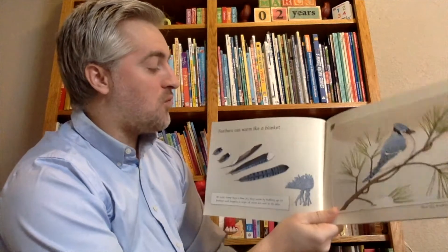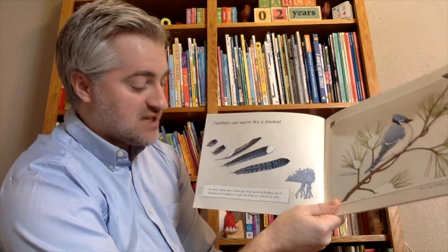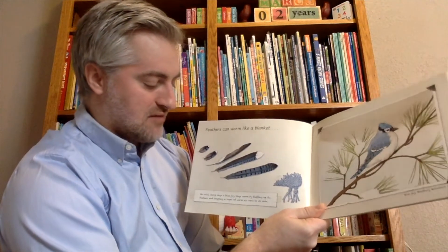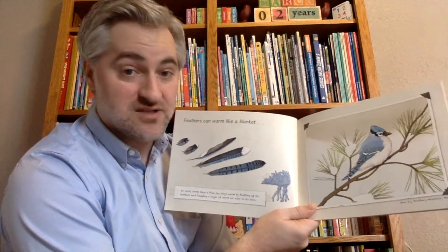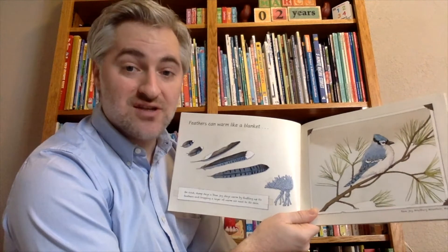Feathers can warm like a blanket. On cold damp days, a blue jay stays warm by fluffing up his feathers and trapping the layer of warm air next to its skin. This is the blue jay on a branch in Maine.